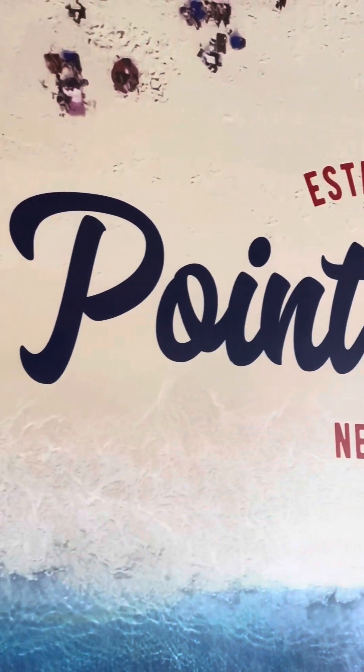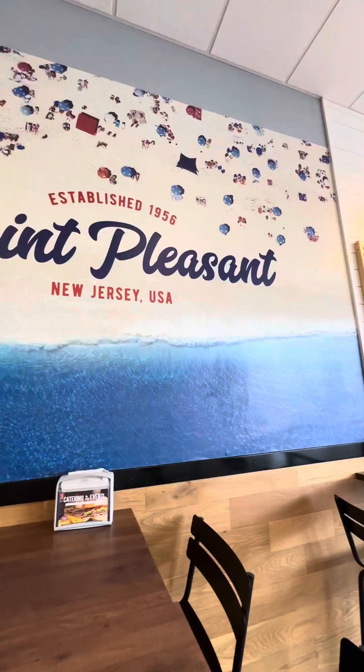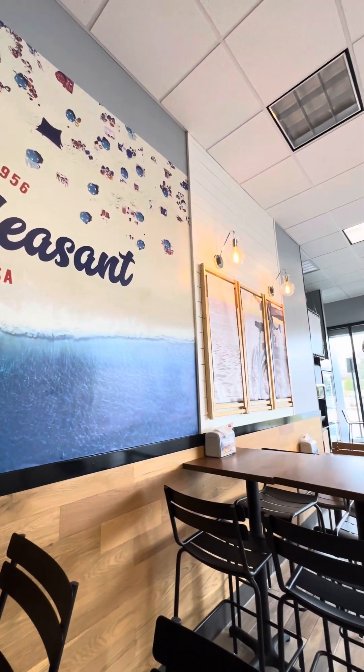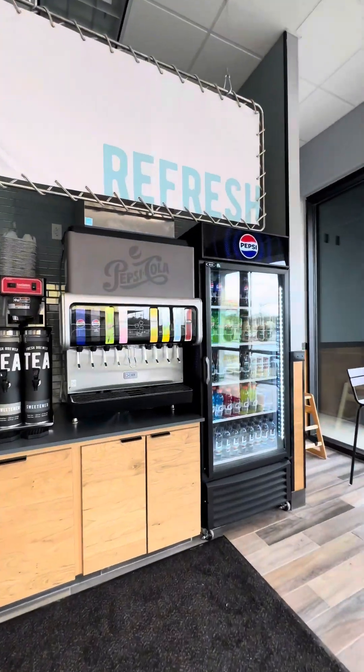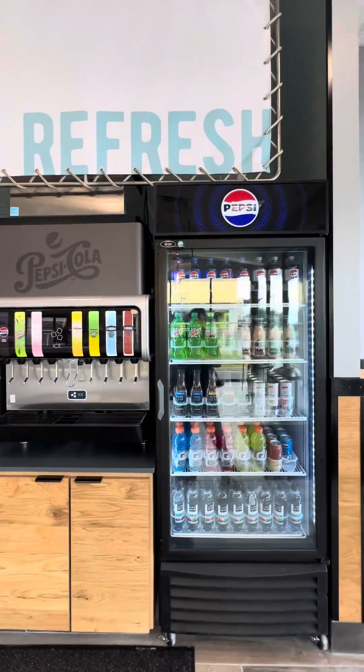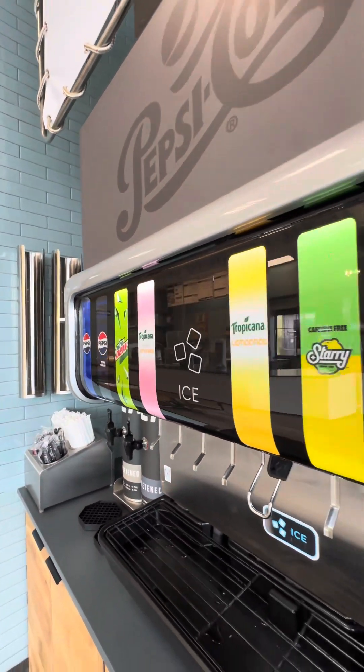And this wall just shows you the founding city of Point Pleasant, New Jersey. And this is the drink station — pretty standard, but they have tons of options, and even have some really good root beer by Stubborn.